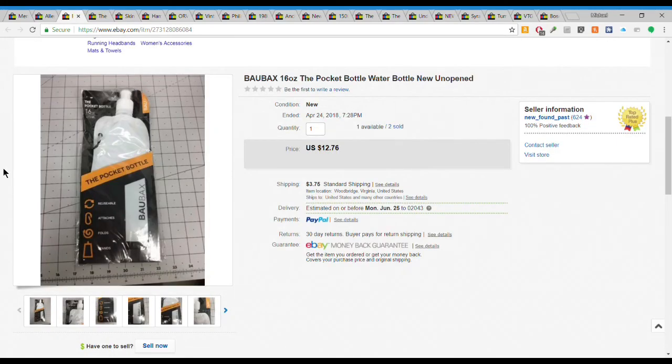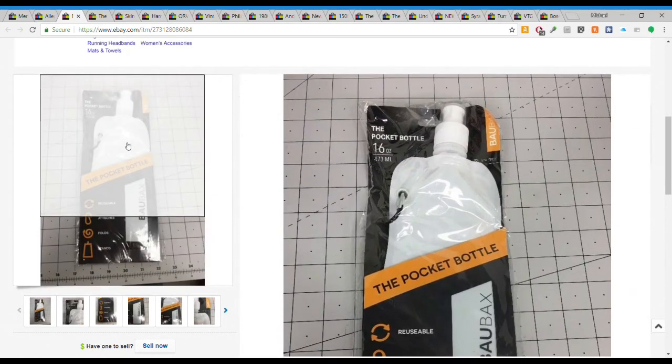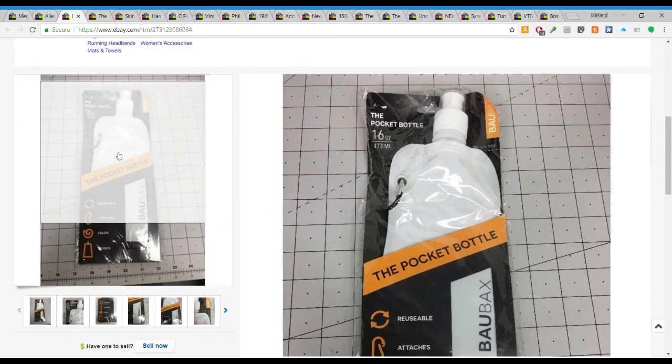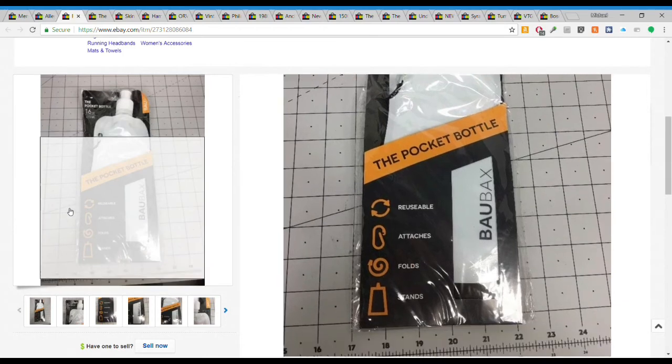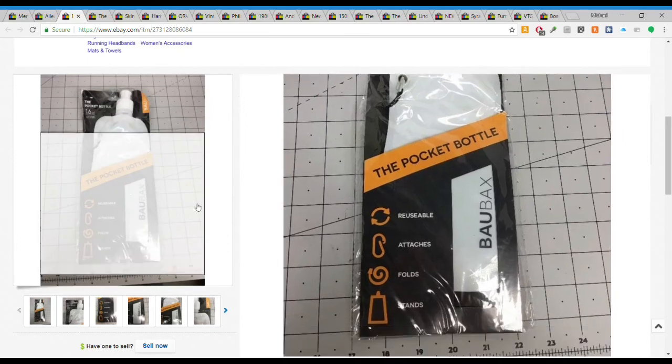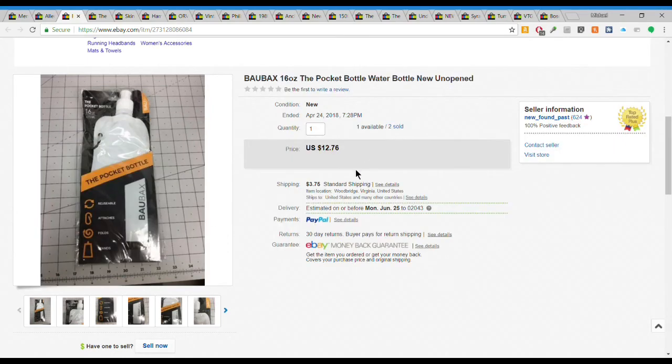Next we have a Bobax pocket water bottle - just a little plastic foldable water bottle. I got three of these in one of those little bags for a dollar or $1.25, and I've sold two of them with one left. It sold for $12.76 plus $3.75 shipping on something I have about 50 cents in. So 50 cents to $12.76 - pretty good.